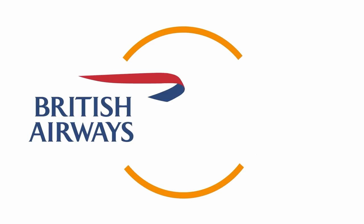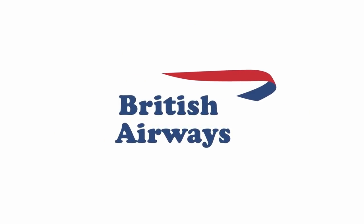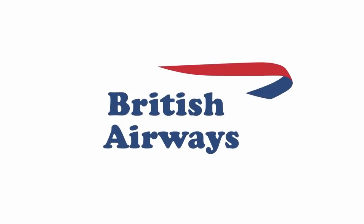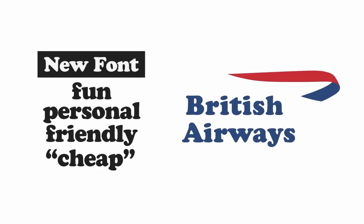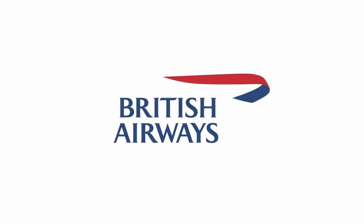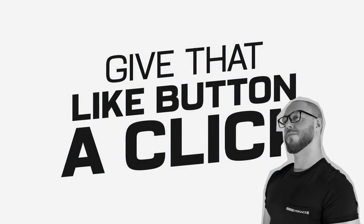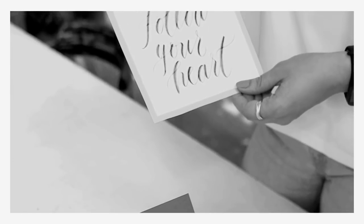British Airways is one of the most recognizable airlines out there. Their logotype uses uppercase serif fonts because it evokes a sense of tradition, trust, quality, and robust strength. But let's swap their logotype with a more low-budget airline — EasyJet. The entire brand message of British Airways is stripped away completely, and we're left with a totally different message. The new font is more fun, personal, friendly, and some might even say cheap. That's how EasyJet finds its niche, but it's not what British Airways is about.